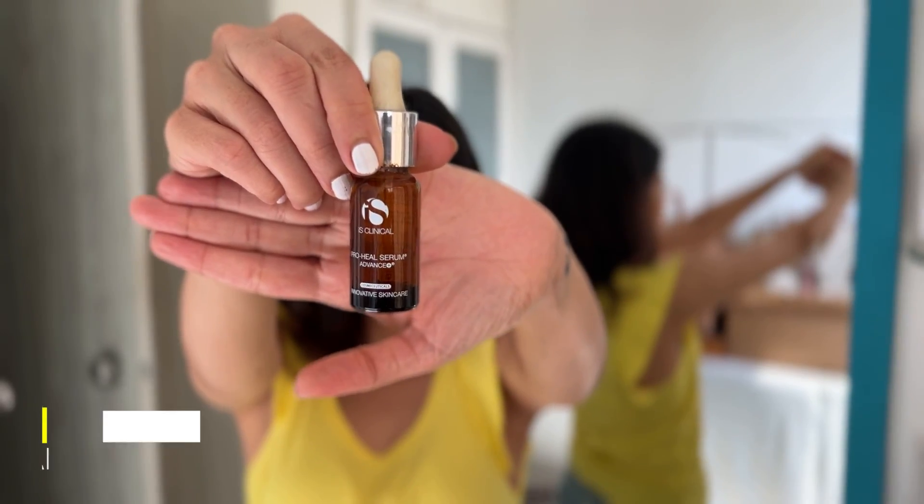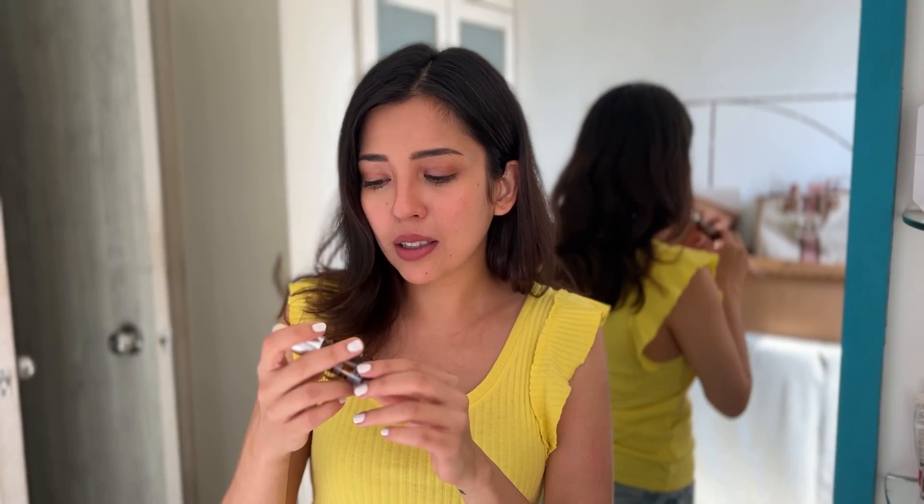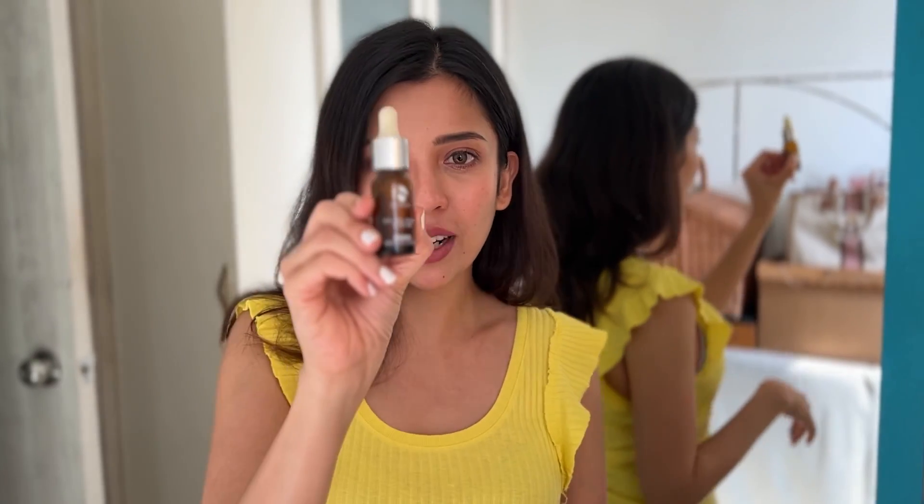Let me show you the next product. This is IS Clinical Day Serum. This is what I use generally right after washing my face and before using moisturizer. I don't suit many serums, which is why you might be wondering why I'm not using more serums. But this is one product that does suit me — it's for very, very sensitive skin. So this is what I use. It's IS Clinical.